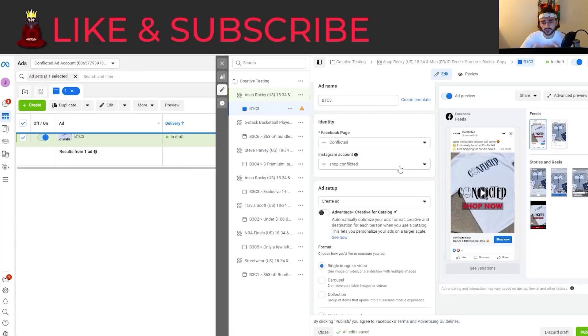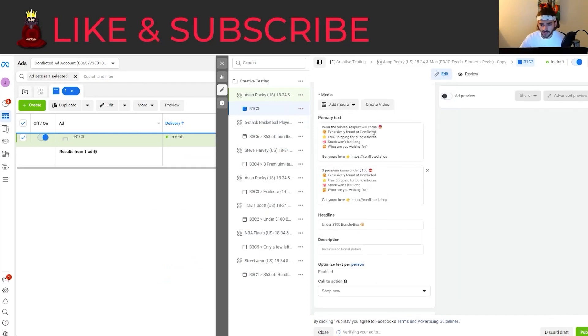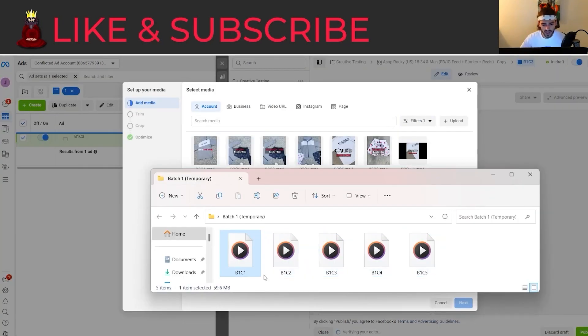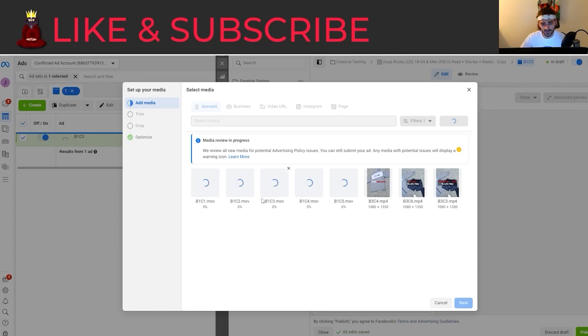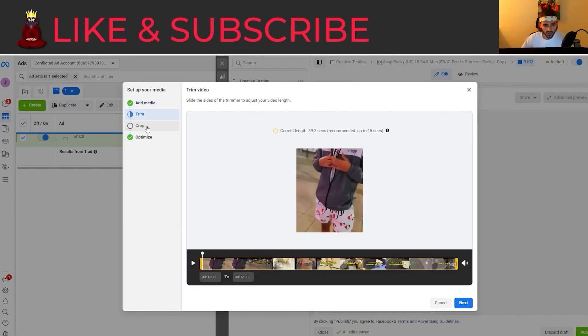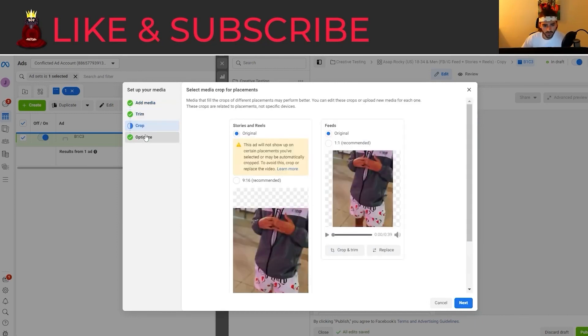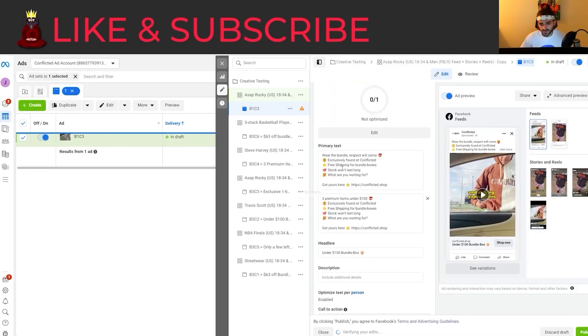We're just changing the first scene of these ads — the first visual will be different but say the same exact thing, so we're testing that. Usually I would test a different hook, but I think it's a really good ad as is. Let me take this media out, add another video, highlight all of batch one creative one through five, and drag them into Ads Manager so the videos populate. Once they load, I'm going to click batch one creative one and upload it, leave the crop how it is, and not optimize it. The next thing is to update the ad copy.